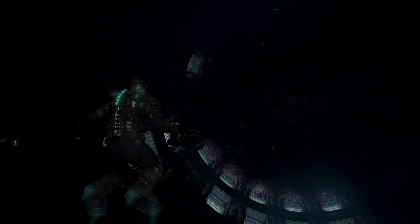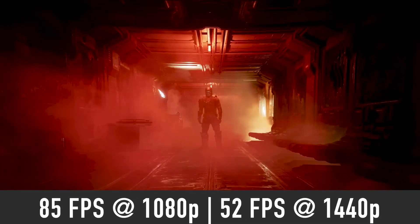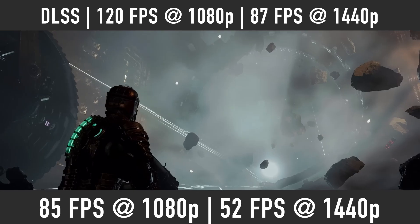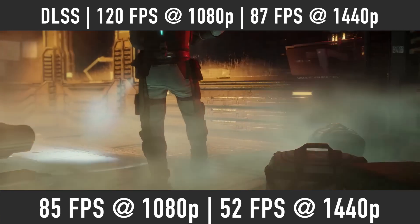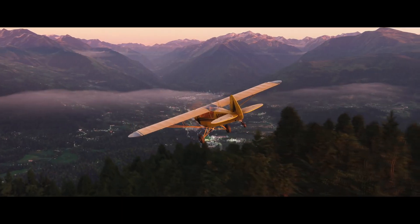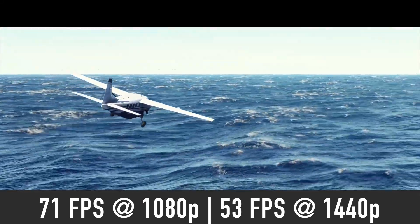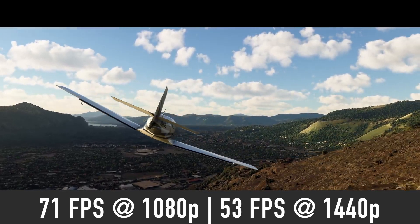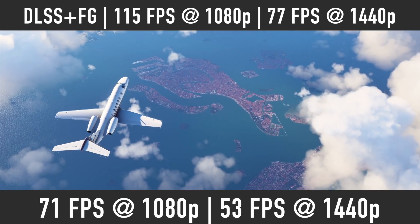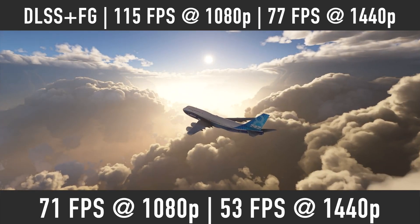Dead Space is another fresh game. Using ultra settings at 1080p, expect to see about 85 FPS average and 52 FPS at 1440p. Switching on DLSS quality mode, the numbers go up to 120 FPS at 1080p and 87 FPS at 1440p. In Microsoft Flight Simulator on ultra graphics, we should see close to 70 FPS at 1080p and just above 50 FPS at 1440p. DLSS quality mode with frame generation should improve that to 115 FPS at 1080p and 77 FPS at 1440p.